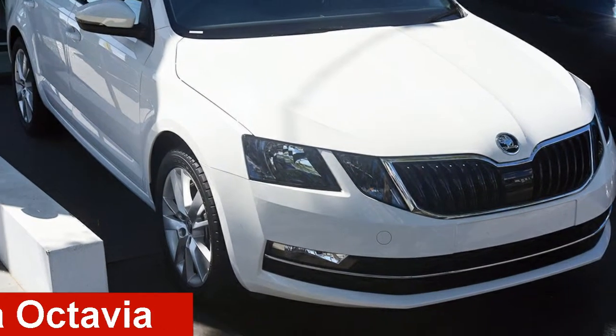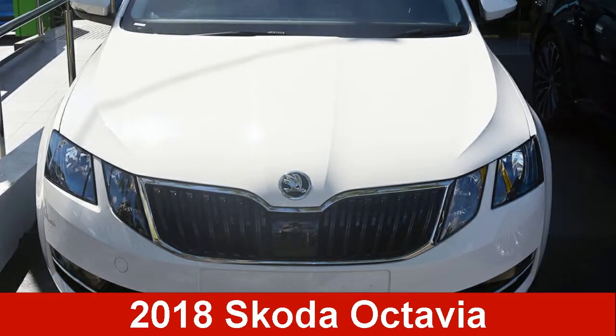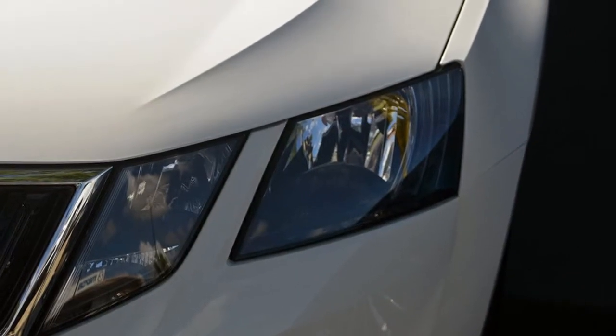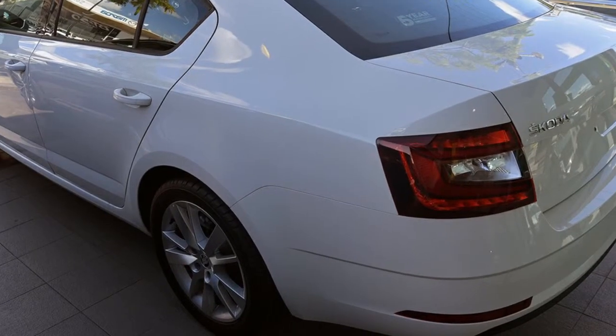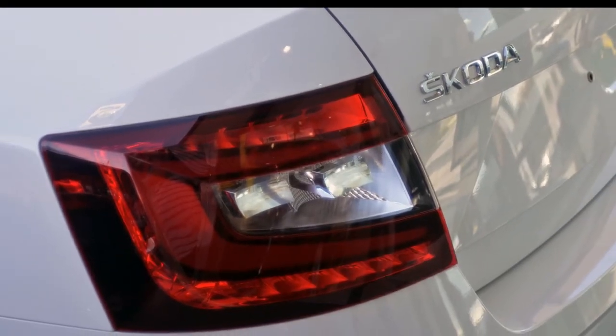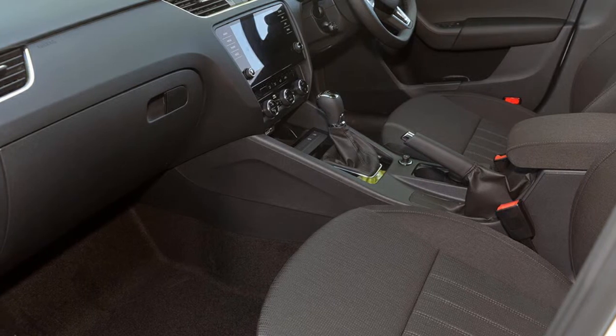Take a look at this Skoda Octavia. This Octavia has an efficient 1.4 litre engine. The attractive white exterior is complemented by its stylish interior. This vehicle has all the features you could dream of and more.